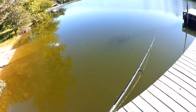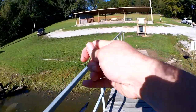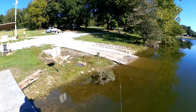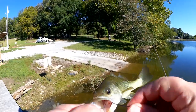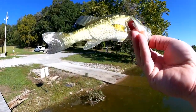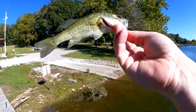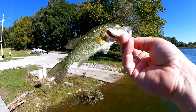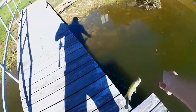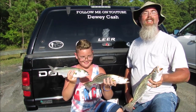Fish! Alright, another quarter pounder — yeah, there we go. I think they want the Turd Tickler more than anything else, at least these little guys do. Just a little guy, wow, he is beat up — he has seen better days — but I did get him on the Turd Tickler. Let's let him go. My name is Dewey Cash and you're watching Realistic Fishing, keep it realistic.